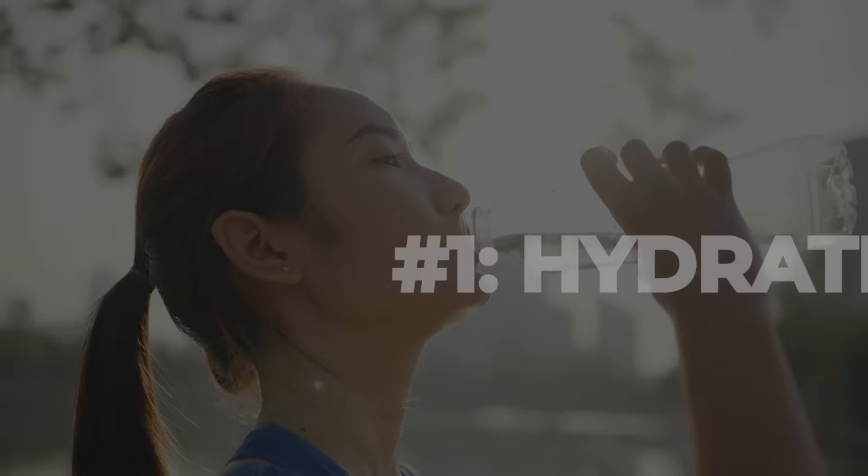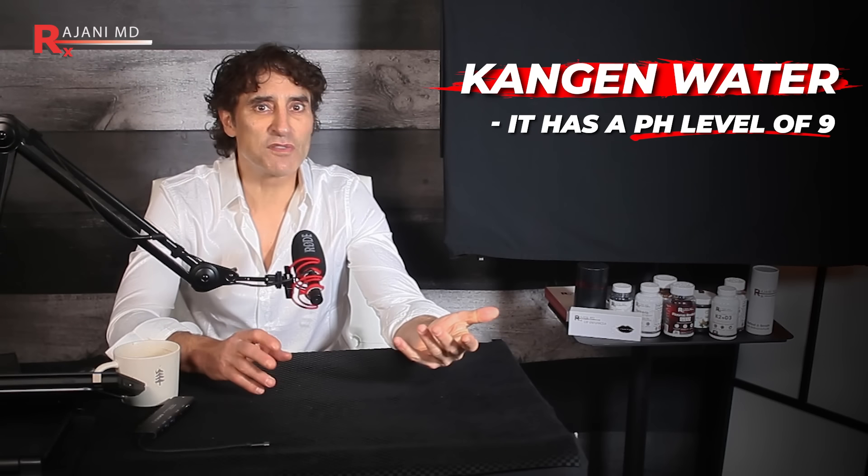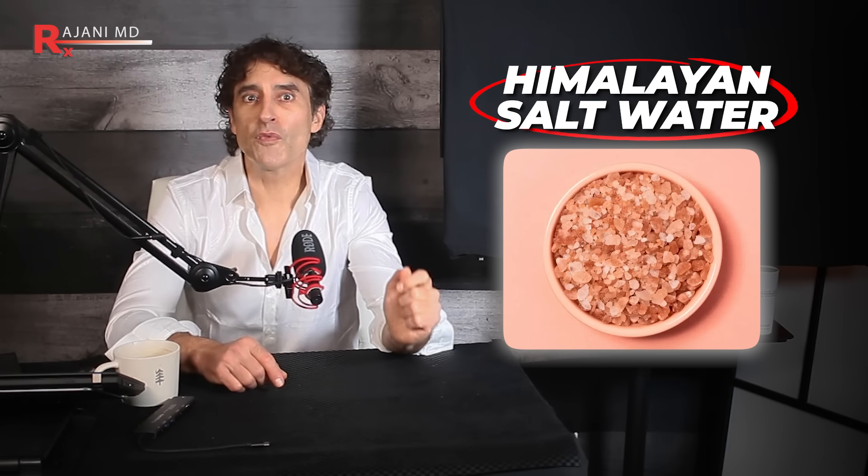Number one starts with hydration. That's what they do in other countries better than what we do in North America. It's not just water, not just any water, but supercharged hydrating water. In my home, I use Kangen water at a pH of nine — it's expensive, those machines are around $6,000. But if you're on a budget, no problem: Himalayan salt water, often referred to as 'soleil.' It's a solution made by dissolving Himalayan pink salt in water. That pink salt is mined from the Khewra salt mine in Pakistan and is known for its pink color due to the presence of various minerals — like those mineral baths, the onsen I visited in Japan.